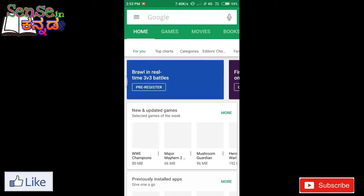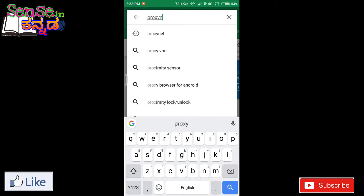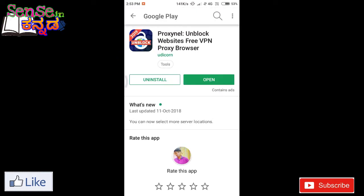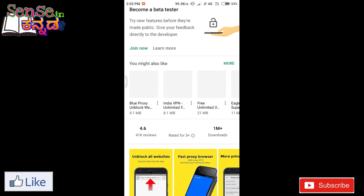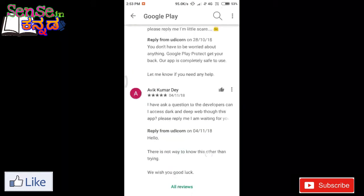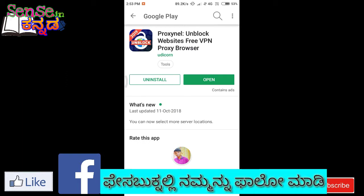Now in the Play Store, I will search for proxy — P-R-O-X-Y-N-E-L proxy. This app has 1 million downloads and a 4.6 rating. I will download and open it — I already downloaded it, so let's open it.